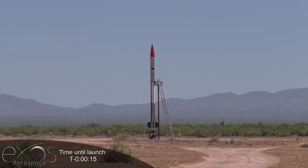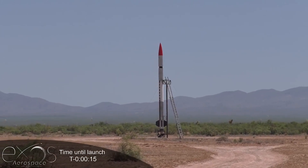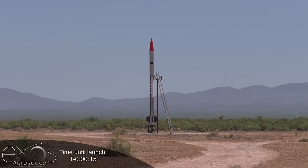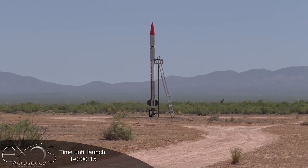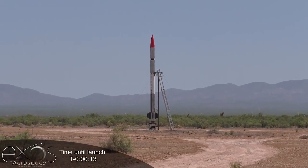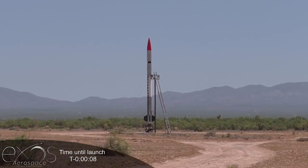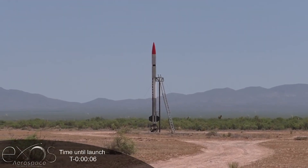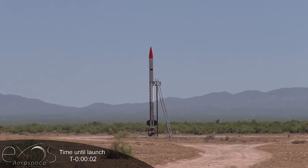XSO begin 15-second countdown. This is XSO, the range is go and we'll commence on my 15 marks. 15... 10... 5, 4, 3, 2, 1 — ignition.